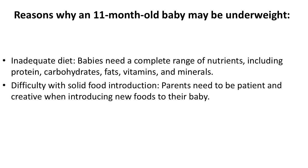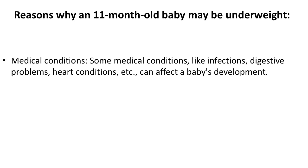Difficulty with solid food introduction: parents need to be patient and creative when introducing new foods to their baby. Medical conditions such as infections, digestive problems, and heart conditions can also affect a baby's development.